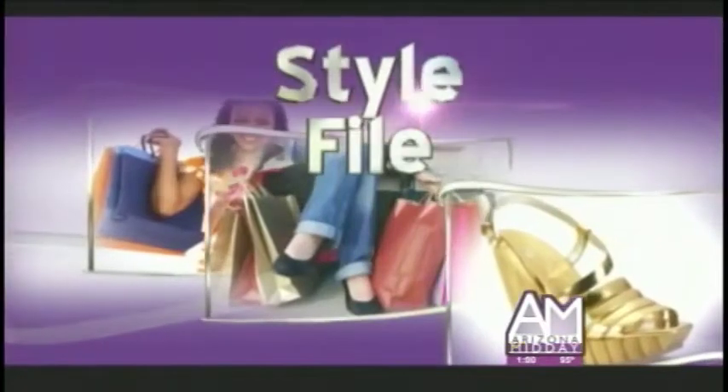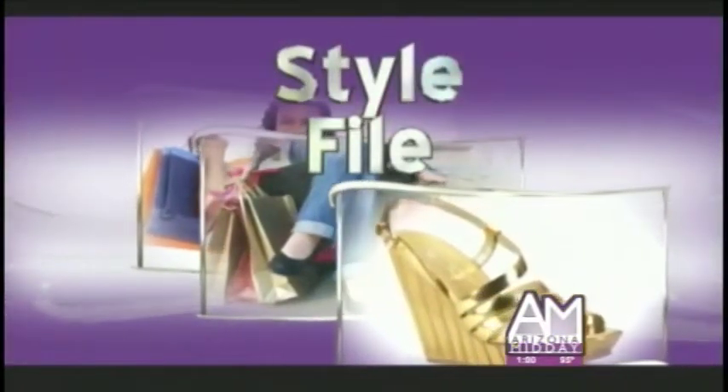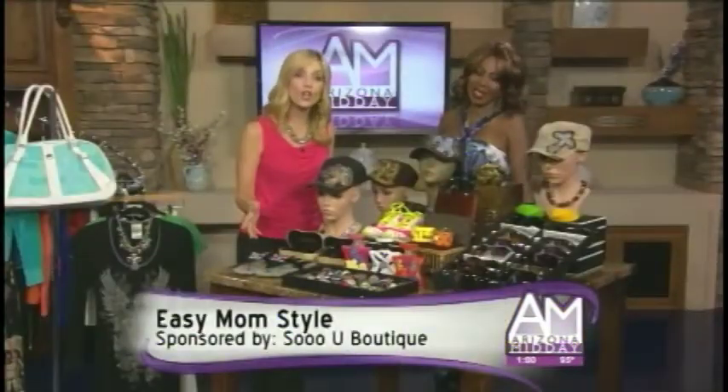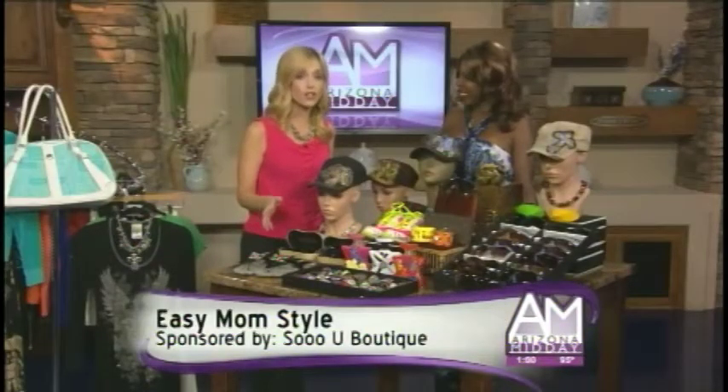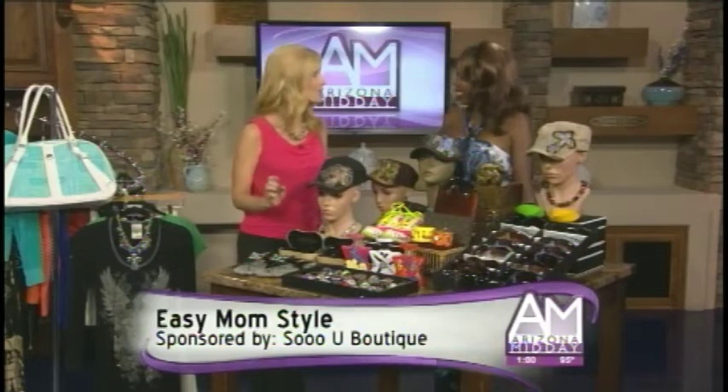But first, it's back to school time for kids and also for moms picking up and dropping off. This year, avoid the baggy sweats and look cute and comfy every day. Sylvia Schoen of Sew You Boutique is here and she is going to show us how to do it.